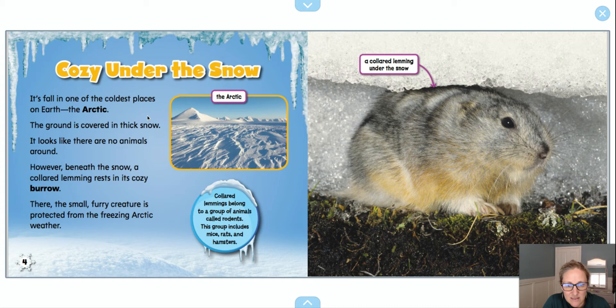It looks like there are no animals around. And as I can see in this picture, that's exactly what it looks like, right? It looks cold, it looks snowy, and it looks like there's nothing around for miles. However, beneath the snow, a collared lemming rests in its cozy burrow.